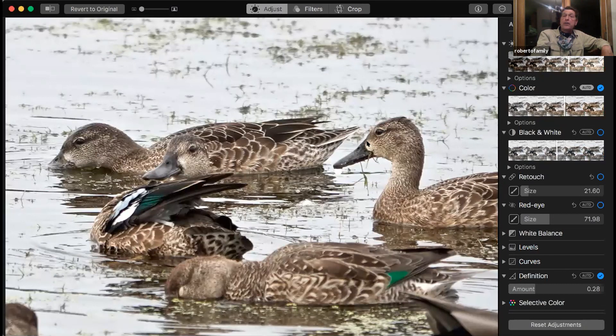Here we have blue-winged teal — you can see the larger bill and the white here and around the eye, with a partial eye ring, and they'll show a little green on their wing. Then you have green-winged teal, where it doesn't have a ring around the eye, has a small bill, and shows the green on it.